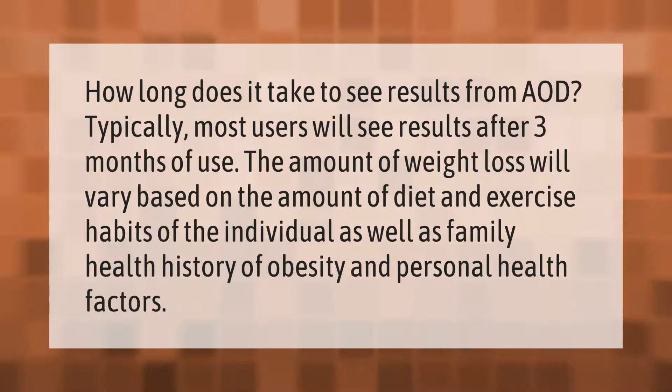How long does it take to see results from AOD 9604? Typically, most users will see results after three months of use. The amount of weight loss will vary based on diet and exercise habits of the individual, as well as family health history of obesity and personal health factors.